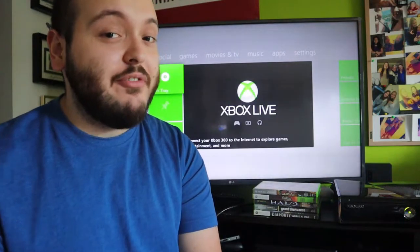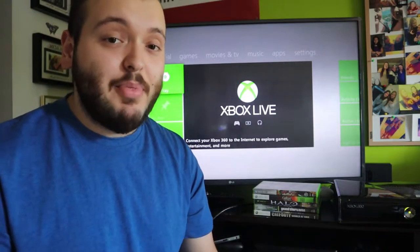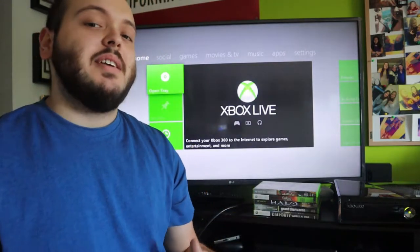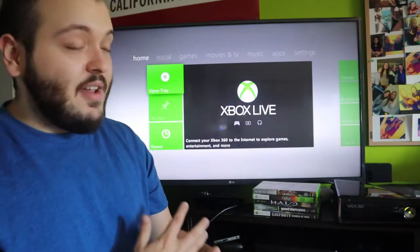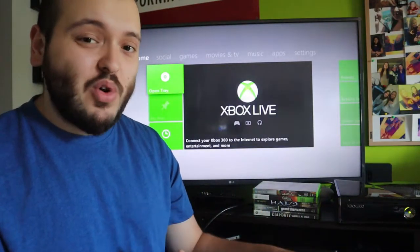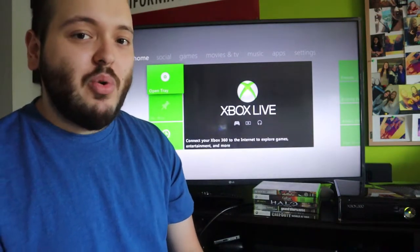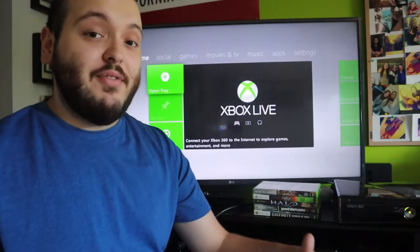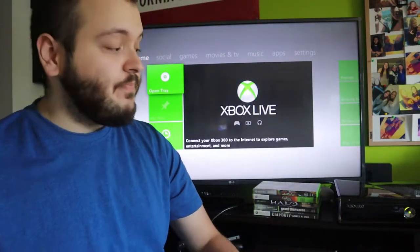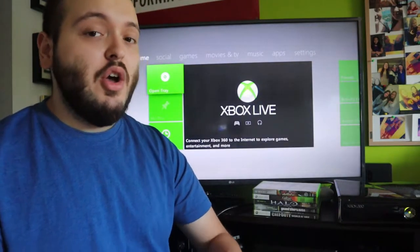What's up everyone, TakeDown here, welcome back to another flipping for profit video. It has been a while since I purchased something to resell, but today I did purchase an Xbox 360. I tested it and it does work, and all the games work, which is awesome. Right now I don't know if I'm going to sell it on eBay or Facebook Marketplace, but I know there definitely is profit to be made.